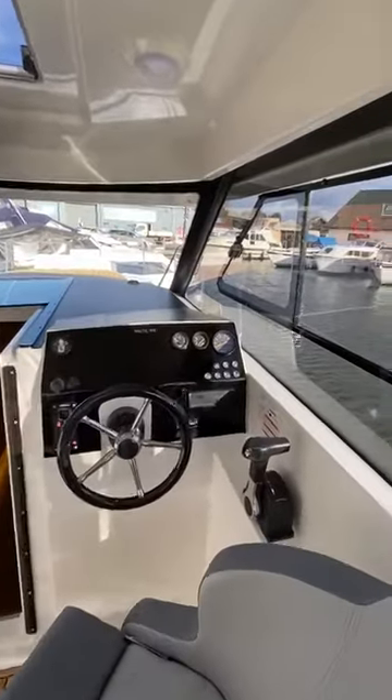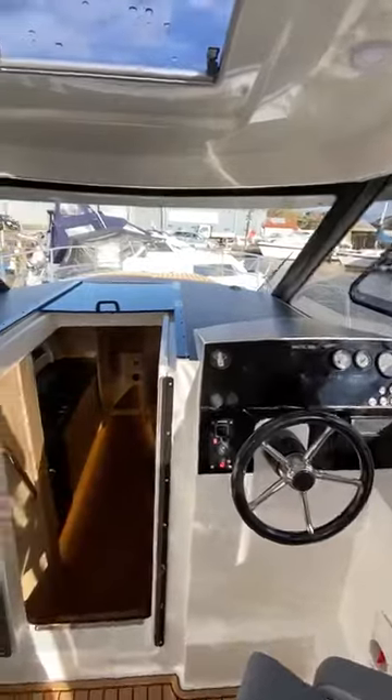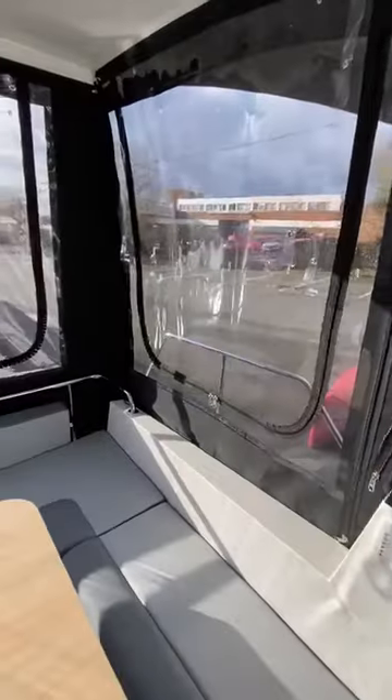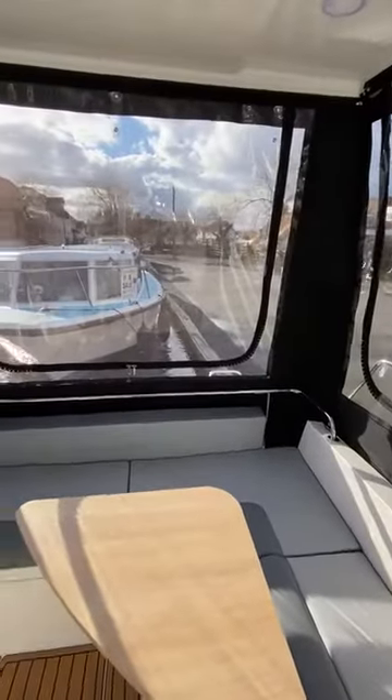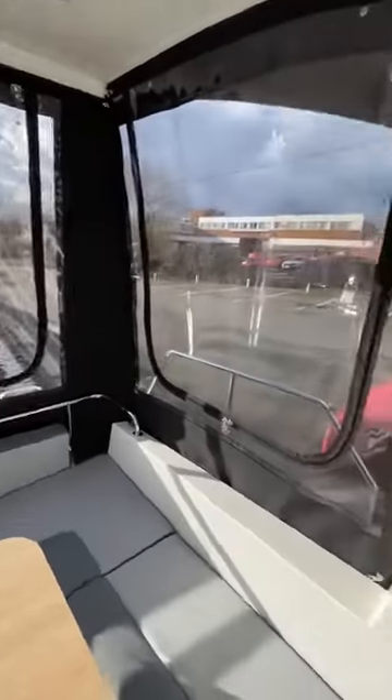The visibility is fantastic from the helm. You've also got a sliding sunroof, so very airy. The canopy also includes insect netting, great for the summer evenings.